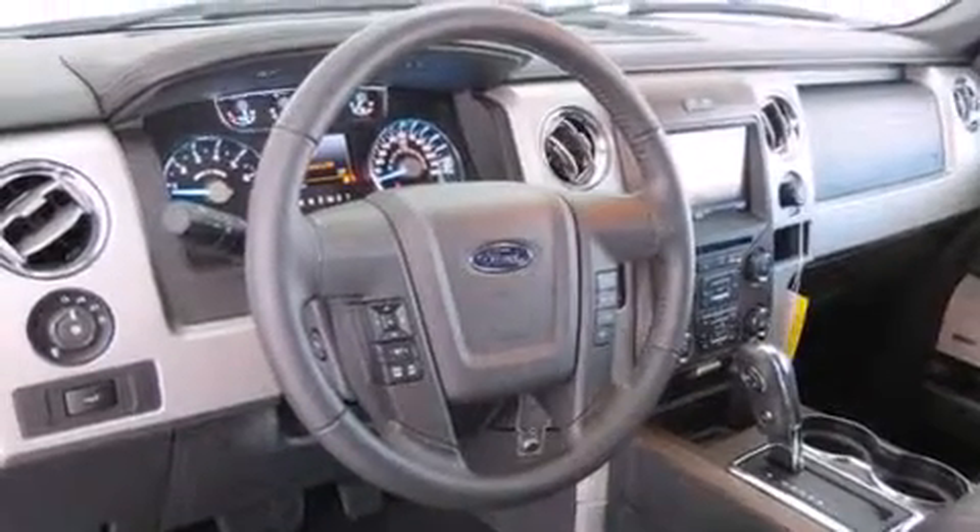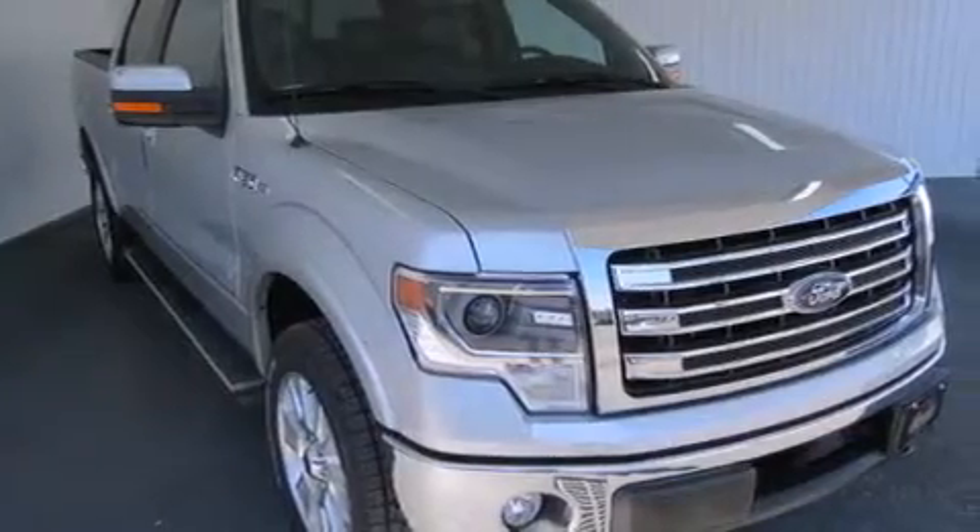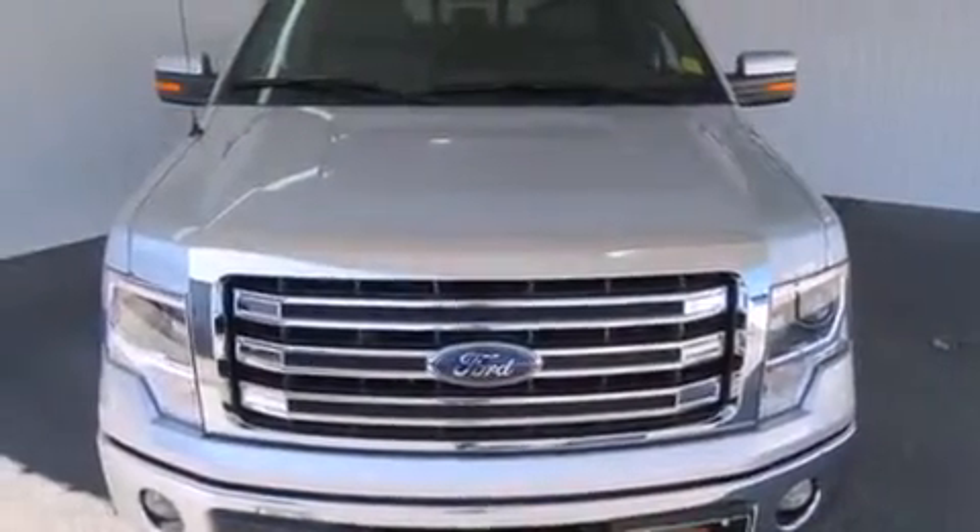Full power accessories, a rear window defroster, a keyless entry system, and the leather seats provide great support and create an overall luxurious feel.